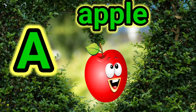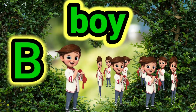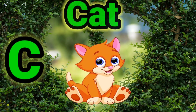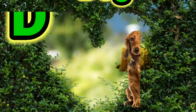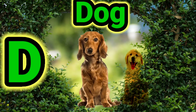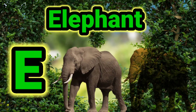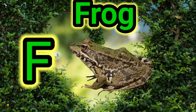A for apple, B for boy, C for cat, D for dog, E for elephant, F for frog.